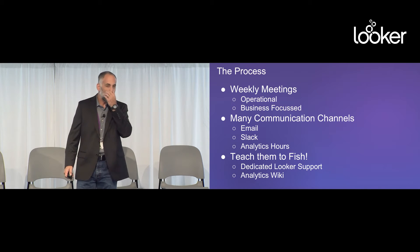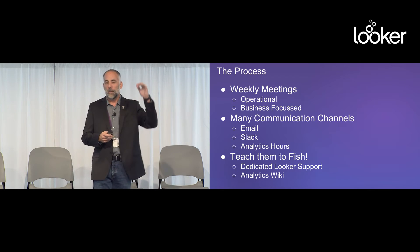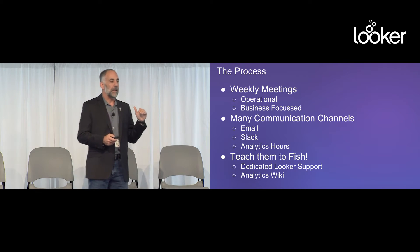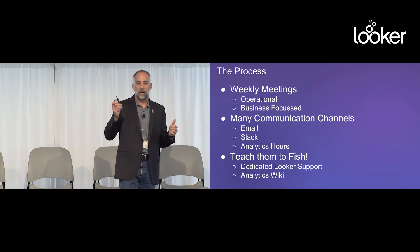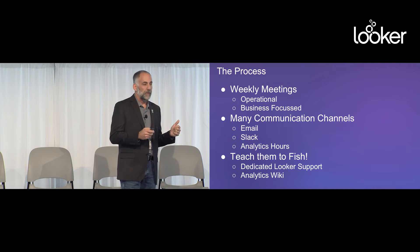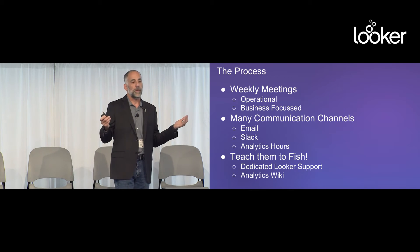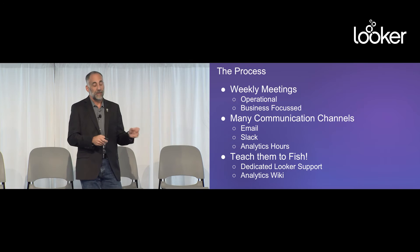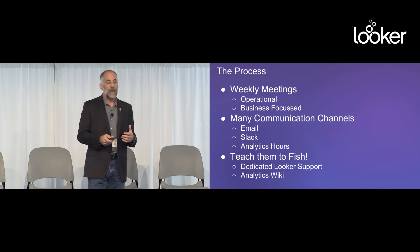A little bit about process. We have weekly meetings, both operationally focused and business focused. It has to be the most important meeting of the week. As was said earlier — analyze it all you want, but if you're not changing anything, what's the point? So use these meetings as a way of saying we are not leaving until we come up with something we're going to change about our business, even if it's a little thing. Try an HVA — if it didn't work, never speak of it again. But you have to have those meetings.